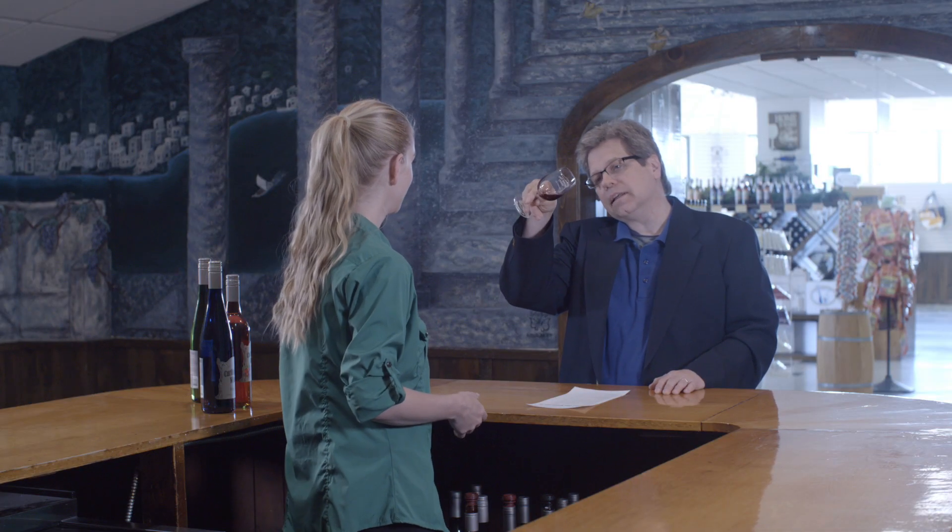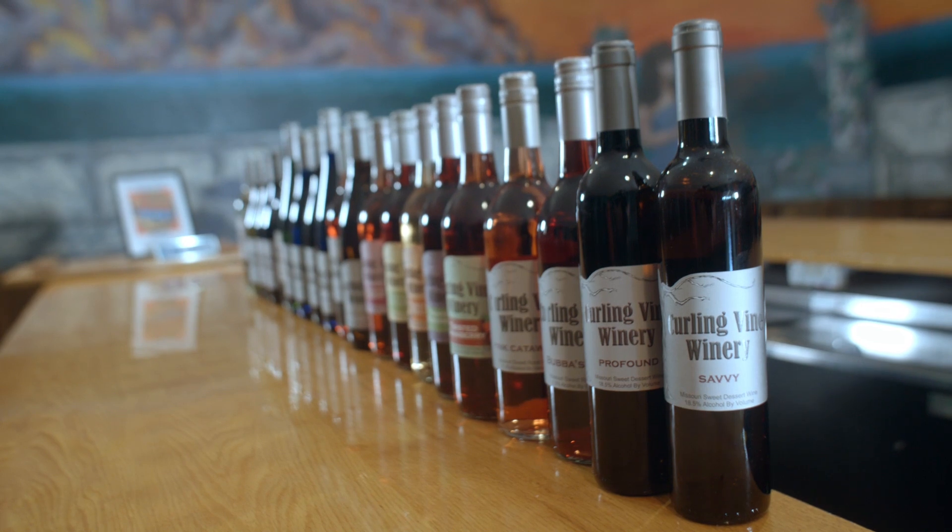And then the last half of your tour is a free wine tasting where you get to taste about 80% of our wine list.